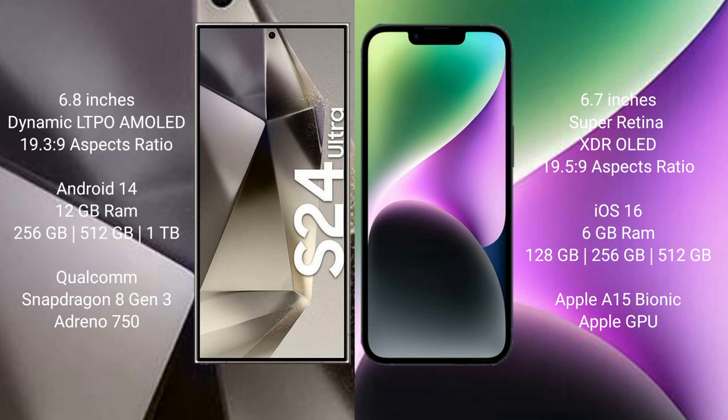The Samsung Galaxy S24 Ultra runs on the Android 14 operating system. The iPhone 14 Plus runs on the iOS 16 operating system. The Samsung Galaxy S24 Ultra comes with 12GB RAM and 256GB, 512GB, or 1TB internal storage options.